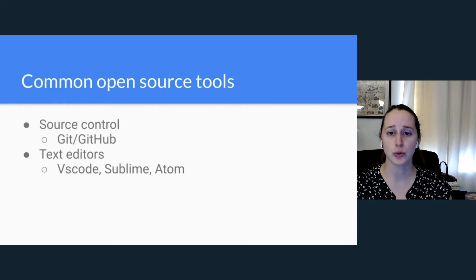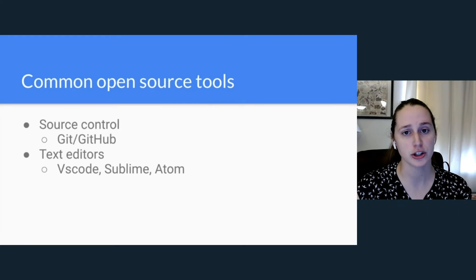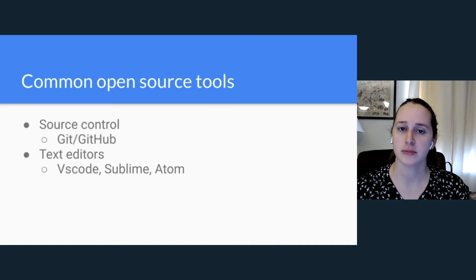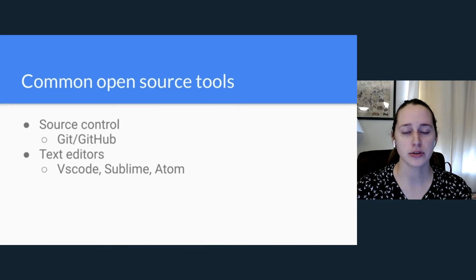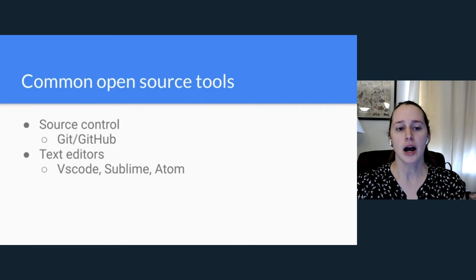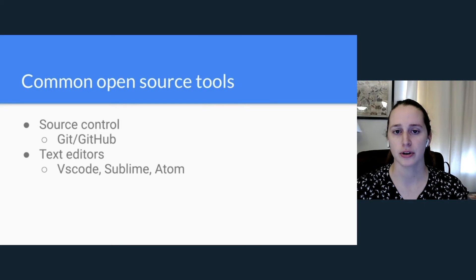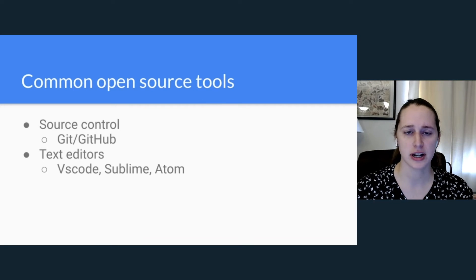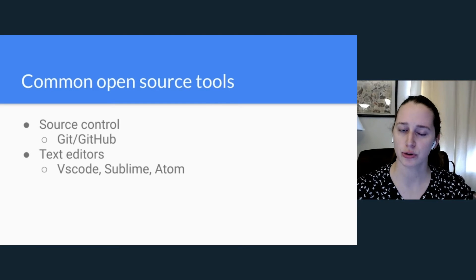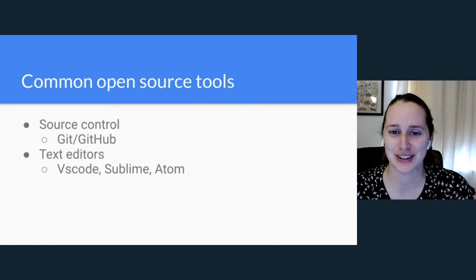Regarding tools: open source projects use source control, particularly Git. Most projects are on GitHub, so if you don't have an account, sign up and play around to understand how it works. If you're not familiar with Git, take a tutorial and get an understanding of some basic commands and how source control works in general — it's very widely used in open source.